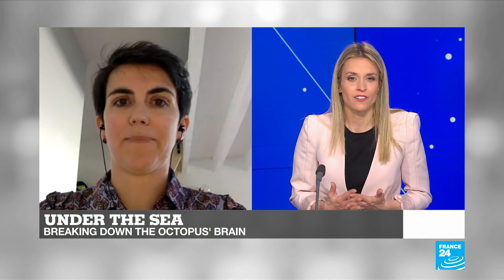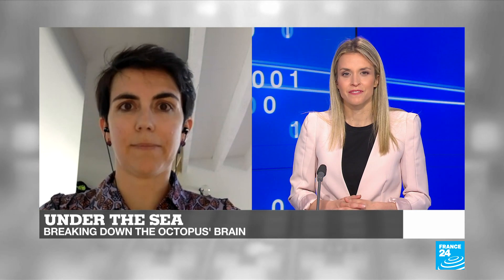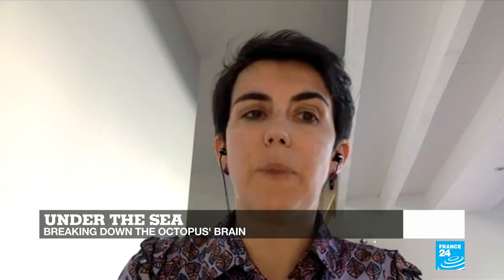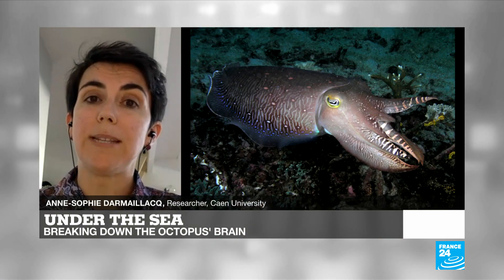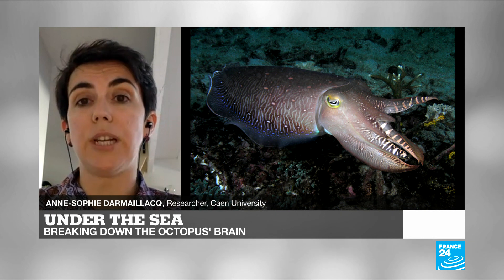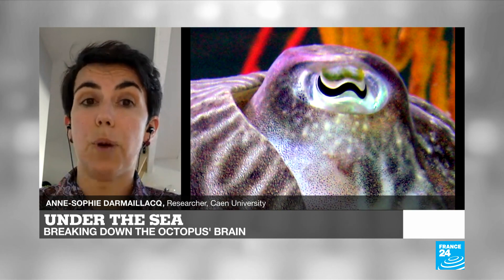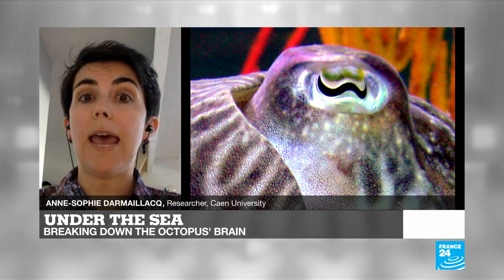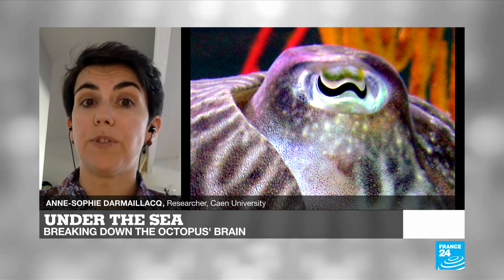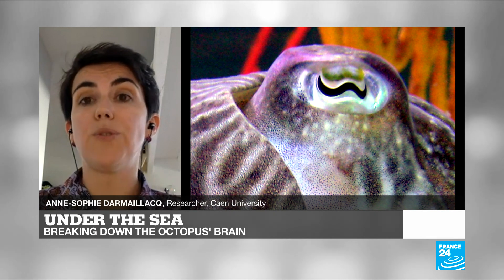Another animal that is equally intelligent is the cuttlefish. Some members of your team have been looking at their episodic-like memory. In humans, episodic memory is the memory of the what, when, and where components of a unique past event — this is autobiographic memory. In non-human animals it is referred to as episodic-like memory. We showed that cuttlefish are able to associate different prey with several visual cues — the what — met in special locations — the where — and that prey species were available after different amounts of time — the when. This was the first evidence of such a memory in molluscs, and we are now trying to investigate it in octopuses.